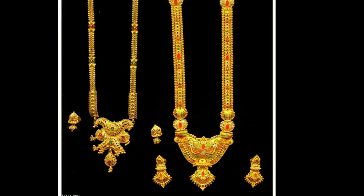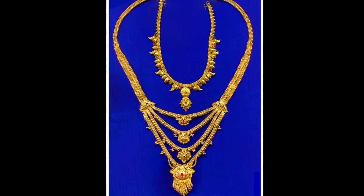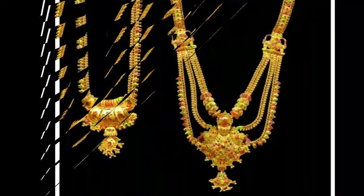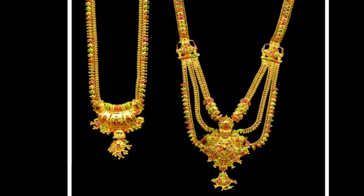Hi viewers, how are you all? I hope all are fine. Today I will show you different types of harem models. One request from my side is, if you are new to my channel, please subscribe for more videos and click the bell icon for notifications. Please watch the video till the end.